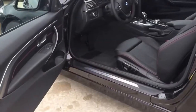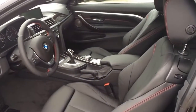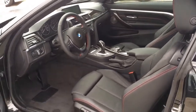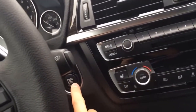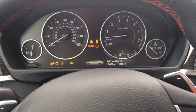The interior features black sport leather seats with red stitching contrast on the seat, steering wheel, as well as the door panel. Push button ignition — with your foot on the brake, press the button to start.